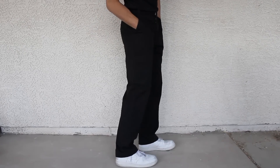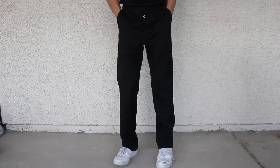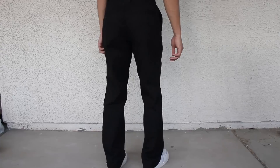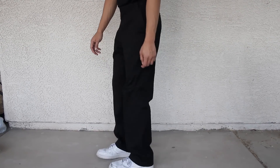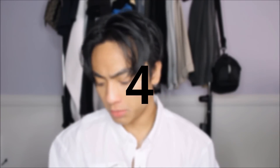The third pant I'm gonna be showing you guys is from the brand Craftsman, and I copped this from the thrift as well. This one is just a nice plain black one and it's really baggy — probably one of my baggiest jeans in my wardrobe. It's a plain style with some detailing and pockets. I really like the fit just because a lot of my outfits go well with this fitting pants.